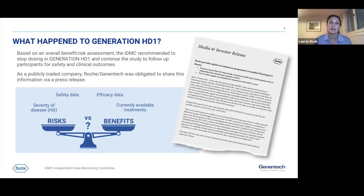The IDMC also recommended to continue the study to enable follow-up of participants for clinical and safety outcomes. Roche Genentech is a publicly traded company, so we were obligated to share this information initially via a press release. We quickly followed up with letters to investigators and patient groups, though I understand this approach may have raised questions.